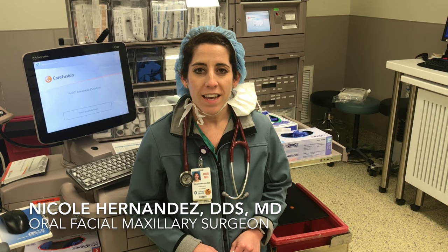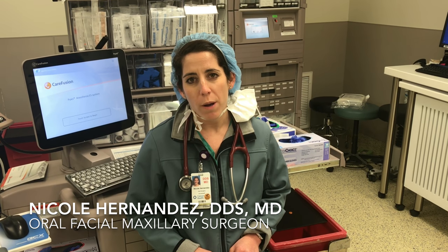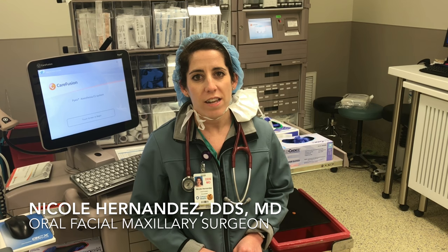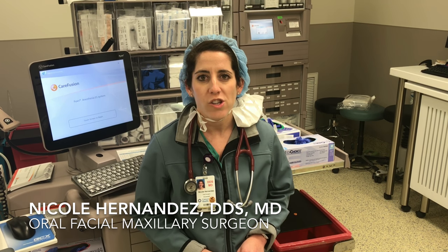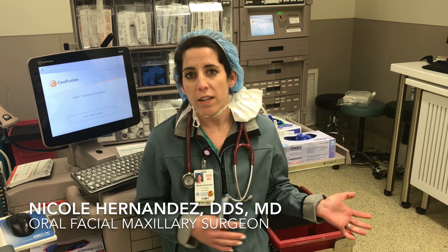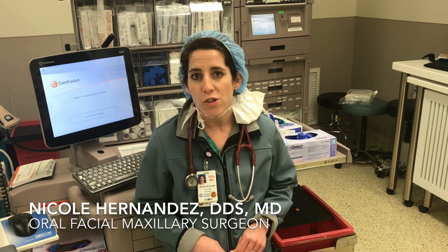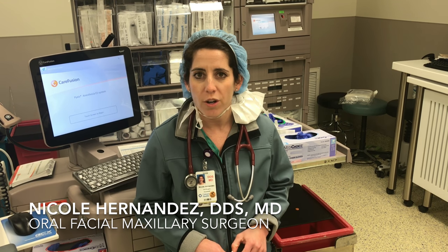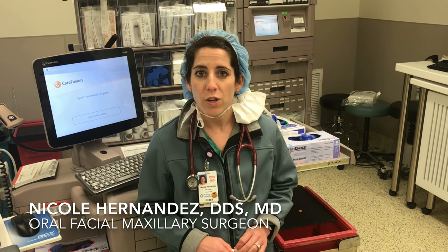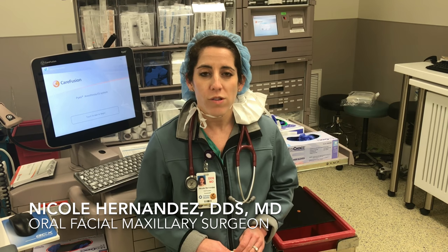What is a typical day for you? A typical day would start around 5:30 to pre-round on your patients. Usually our census is anywhere from 5 to 15 to 20 patients that we have in the hospital, and we split up our days by clinic and operating room time. We operate three times a week at this institution, and we also have outpatient clinic time where we do outpatient dental extractions and oral surgery procedures.